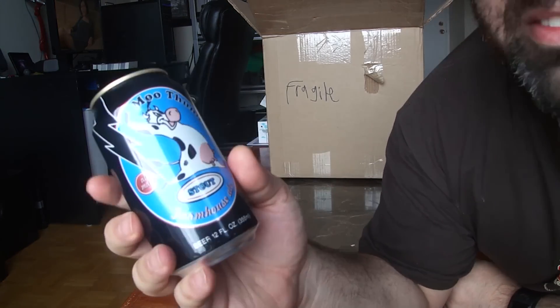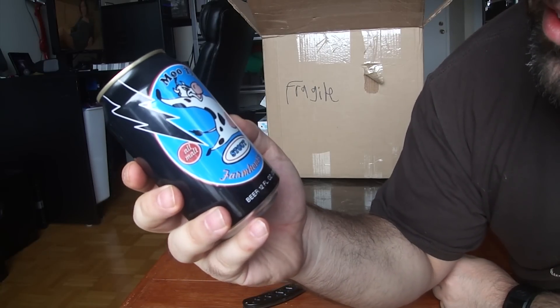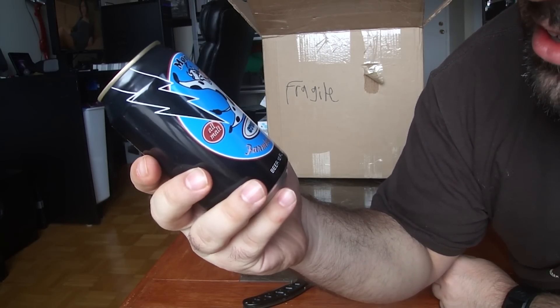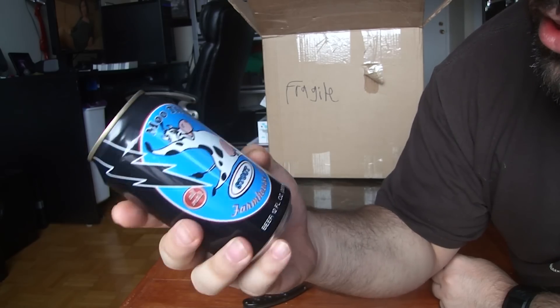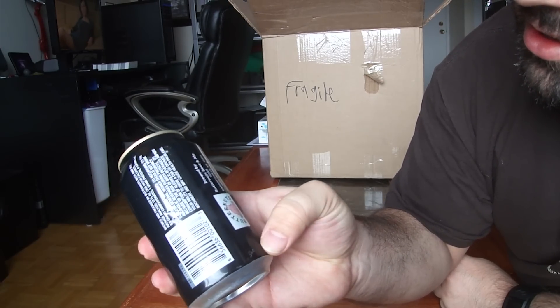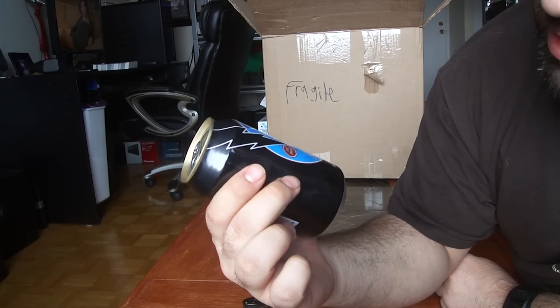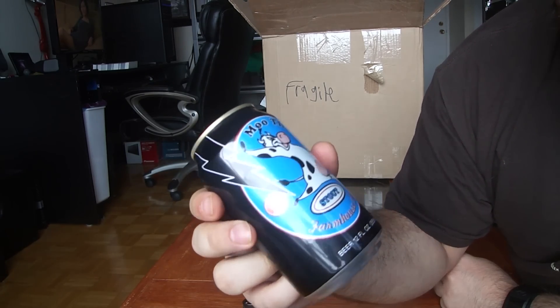First off we have Moo Thunder Stout Farmhouse Ale. All malt. Let's see the ABV on this — I'm not sure.